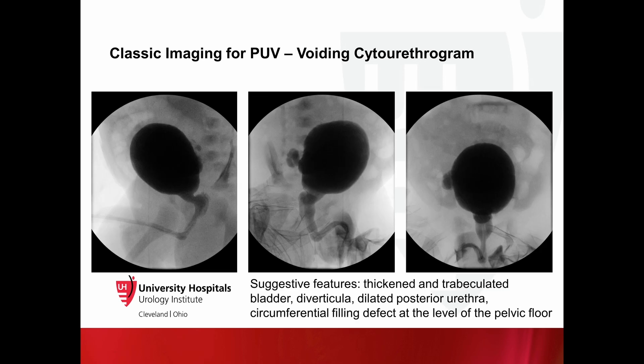On our patient's voiding cystourethrogram, bladder diverticula could now be clearly visualized along with the dilated posterior urethra. VCUG is considered the gold standard in diagnostic imaging and may show vesicoureteral reflux.